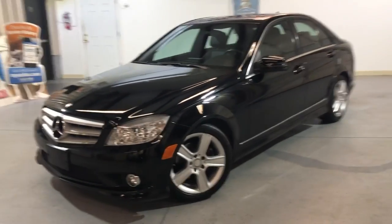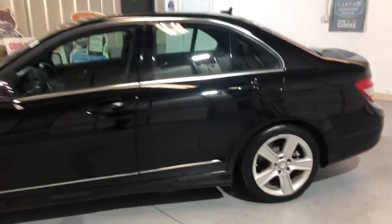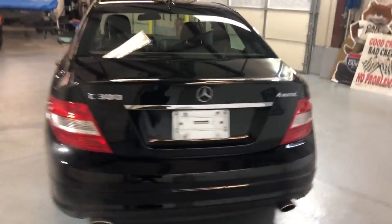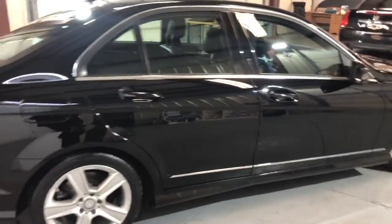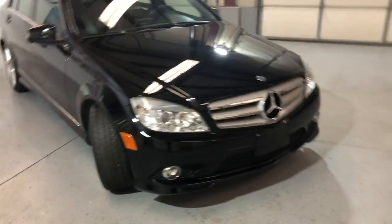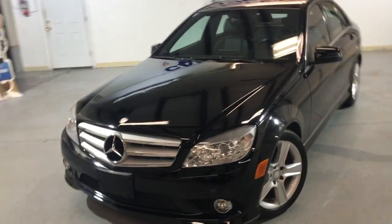Here is a very nice and fully loaded 2011 Mercedes-Benz C300 4Matic all-wheel drive with just 81,000 miles on it. Very nice looking four-door sedan. It is all-wheel drive, low miles, tinted windows, alloy wheels, fog lamps. Body looks very, very nice and clean. It runs great.